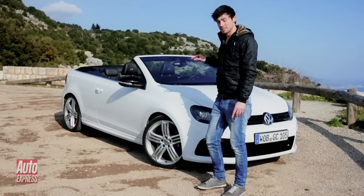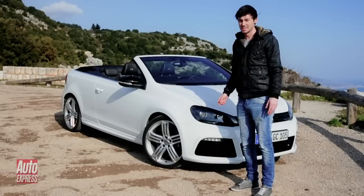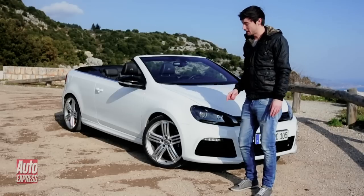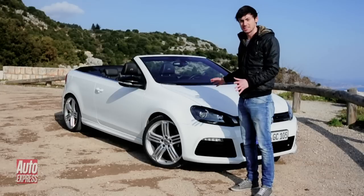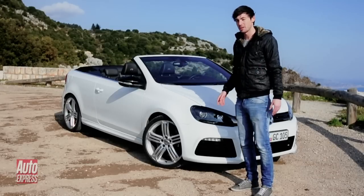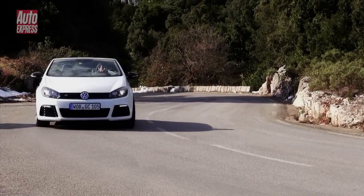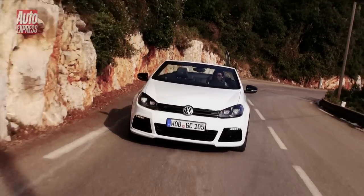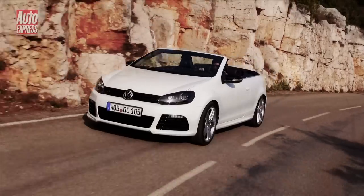First, there's the 2-litre turbocharged engine underneath the bonnet, which produces 5bhp less, so that's 261bhp. Then there's the fact that this is front-wheel drive only, and that's because the extra chassis strengthening for the convertible means they can't fit in the extra drive shafts. So it's heavier, it's front-wheel drive only, and it has less power — it doesn't exactly sound like the perfect recipe for a performance car.